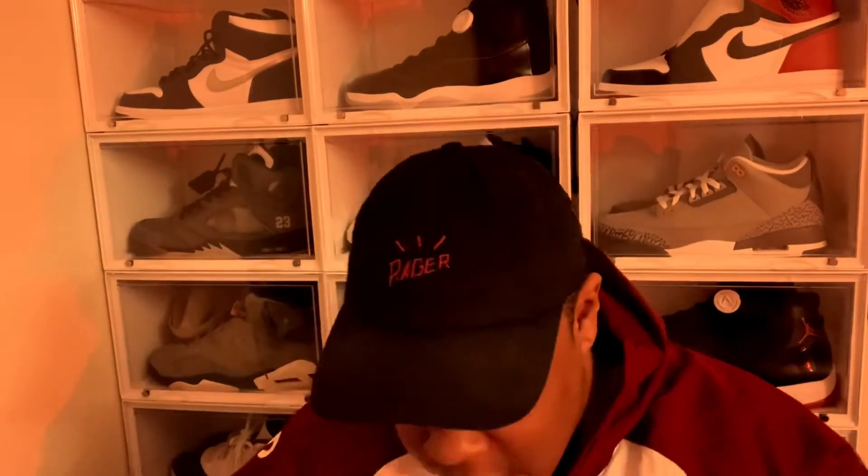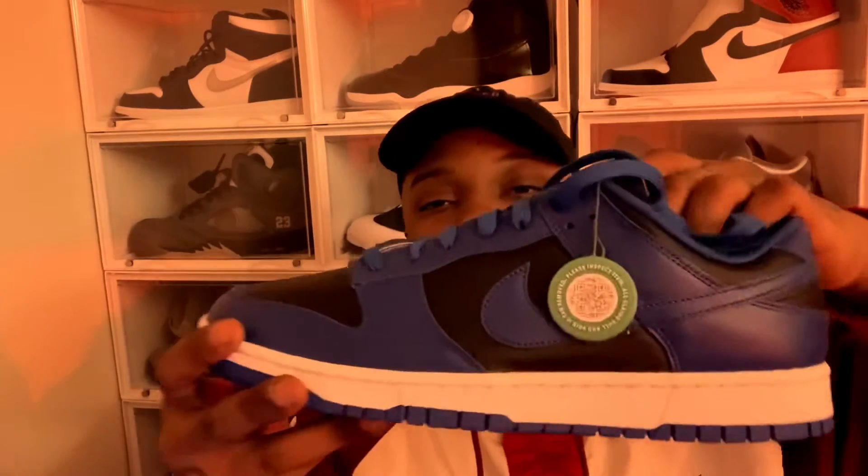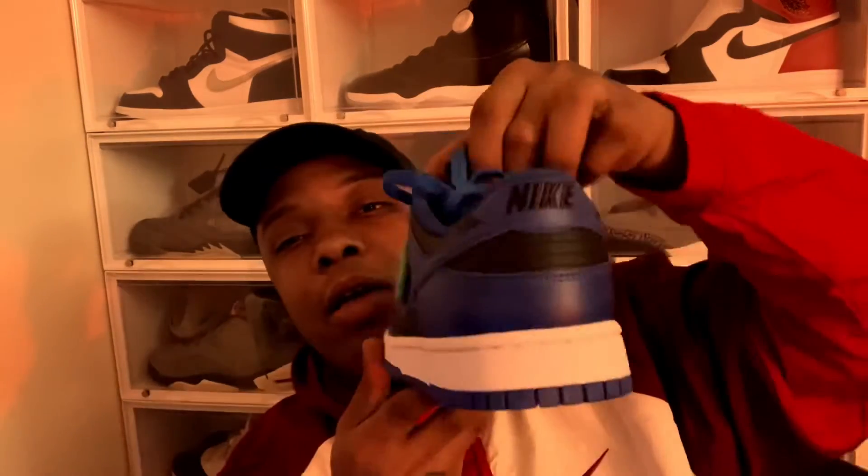We got the StockX card and everything, but this one came from Canada - I didn't even know they had a StockX in Canada, that's crazy. But let me move the box - I personally don't care about the box, I wear the shoes not the box.